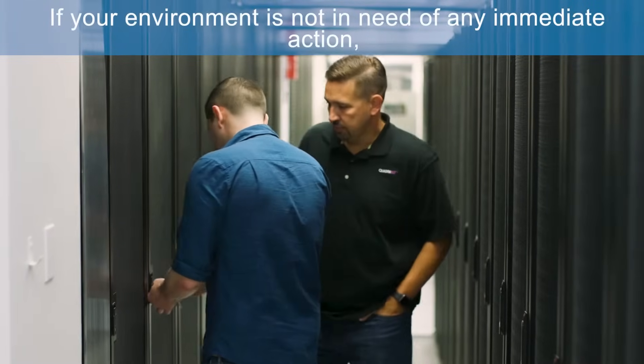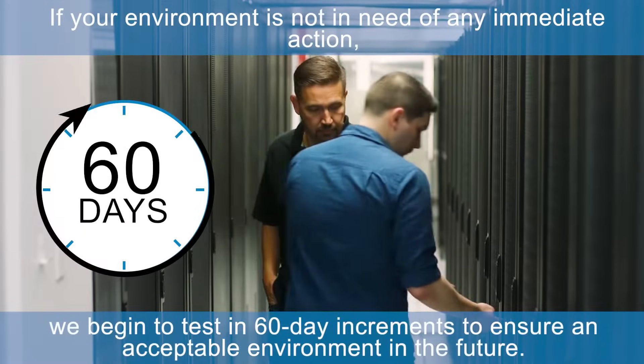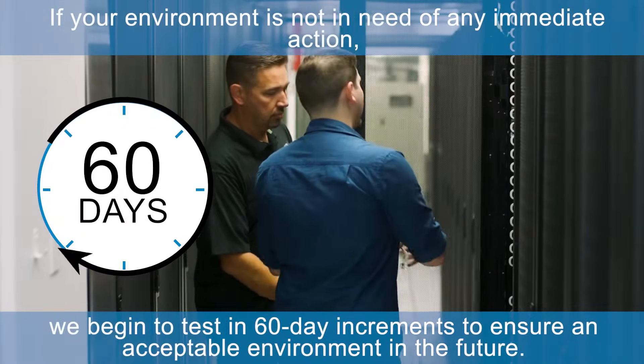If your environment is not in need of any immediate action, we begin to test in 60-day increments to ensure an acceptable environment in the future.